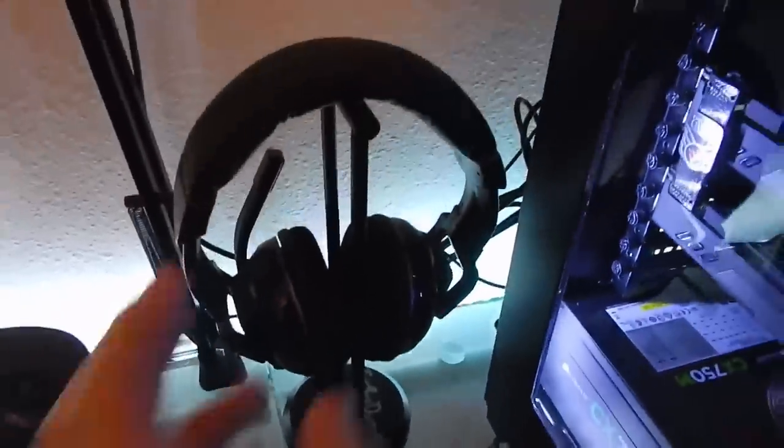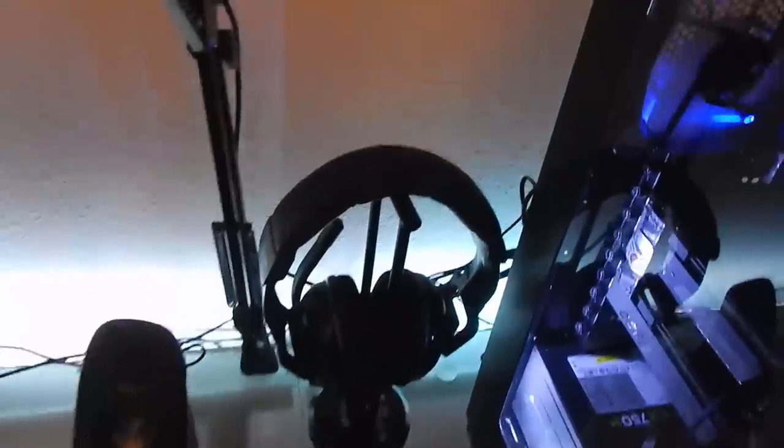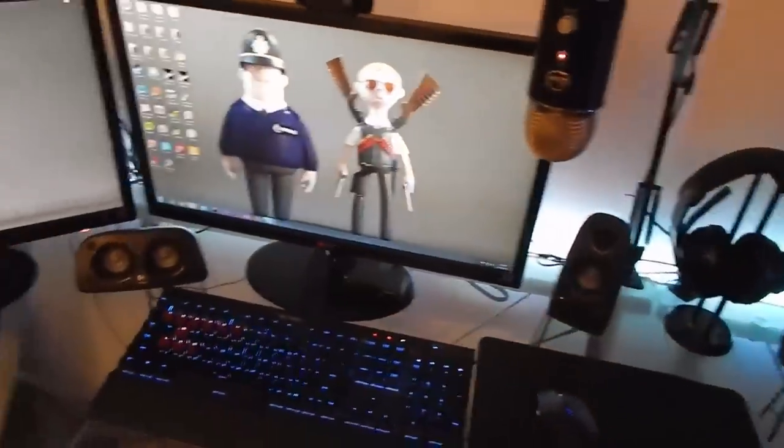Over here we have the Corsair Vengeance 2100 - a wireless gaming headset on a Cosmos stand that I signed myself. I love this headset and I'm glad I still have this version instead of the H2100, so it doesn't have that odd logo. The receiver is right back there - I go into control panel, hit the button on the side, it syncs up, and I can walk around the house listening to music.